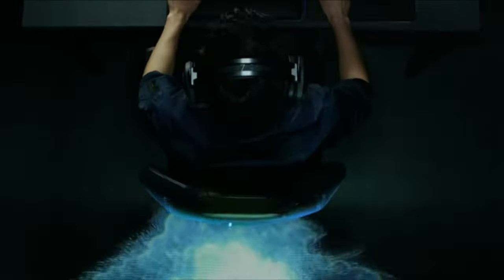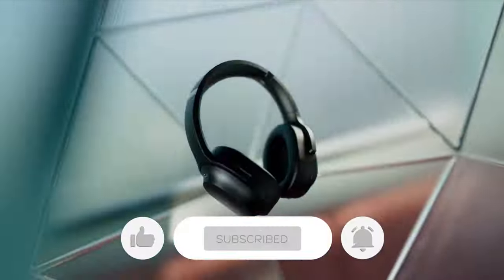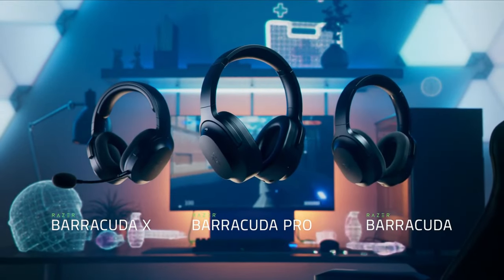Let us know in the comments down below which Razer headset you are going to choose. Thanks for watching — if you found this video helpful, give it a thumbs up and stay tuned for upcoming videos by subscribing to our channel. Hope to see you in the next video. Till next time, see you guys later.